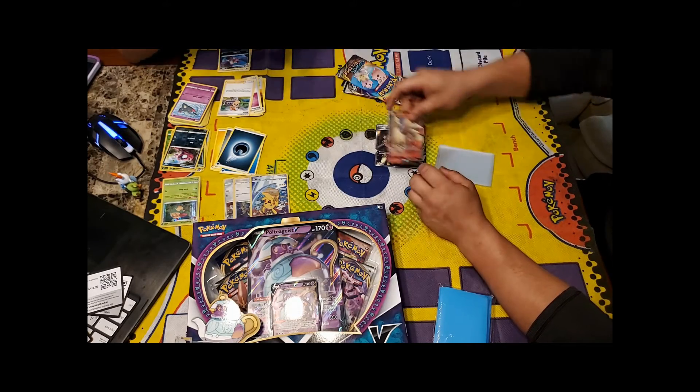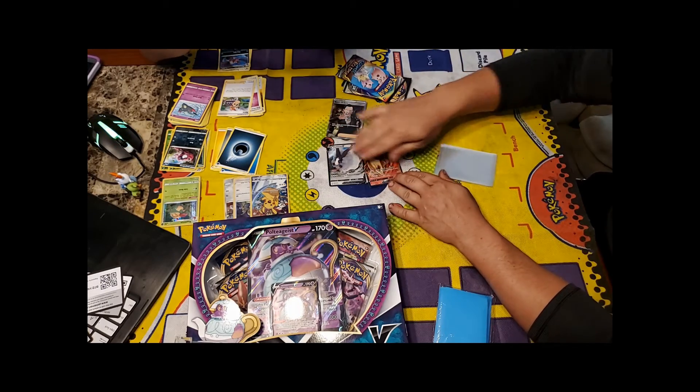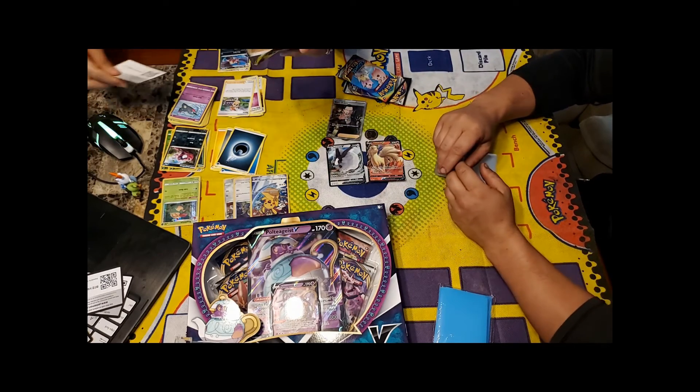Opening the final Rebel Clash packs from the figure collection. She is three for three on Rebel Clash pulls right now. Pelipper, Speed Energy, Metapod, Galarian Farfetch'd, Honedge, Pikachu... and a Holo Luxray! Holo Rare. That's awesome!